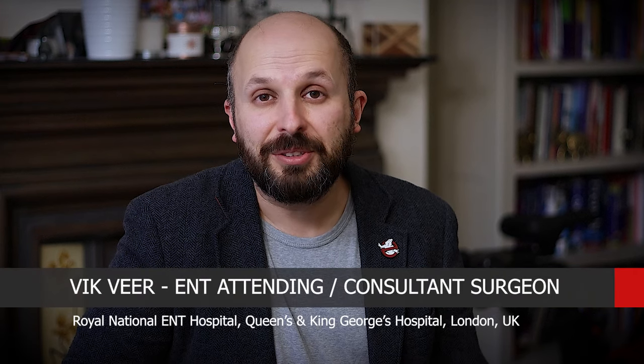Hi there, my name is Vic Veer. I'm an ears, nose and throat surgeon that works for the NHS in central London, and today I want to tell you about Eustachian Tube Dysfunction.